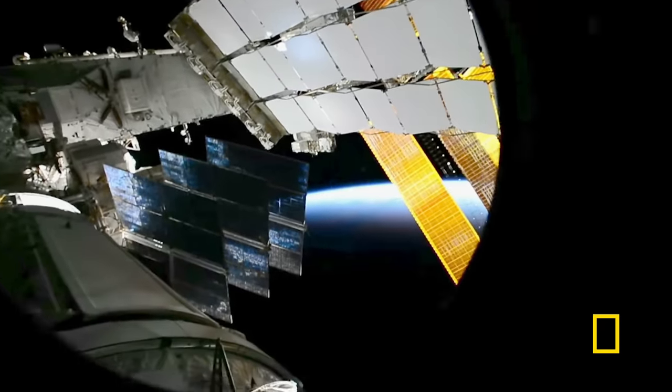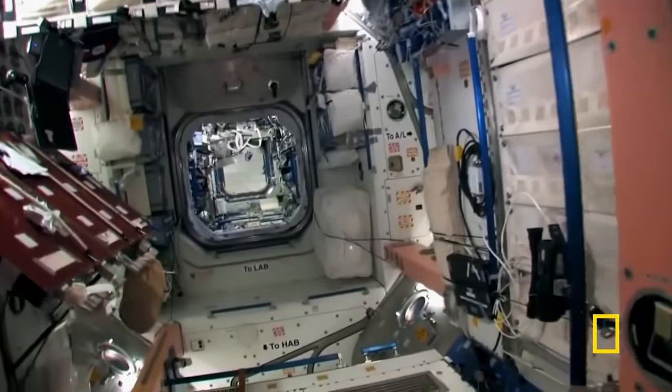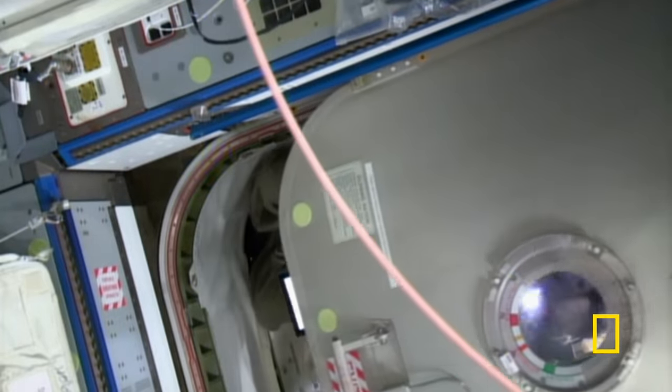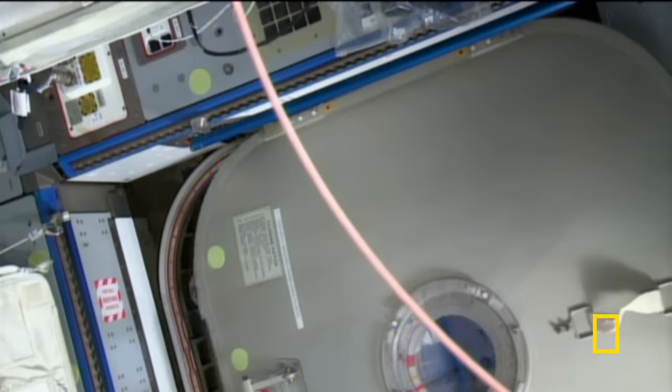No one knows how big the object is. You do what you're trained to do — even though you got woken up in the early hours of the morning, you know the reason. The crew must prepare the space station for impact. You go through and you close every single hatch on station, which takes about 45 minutes.